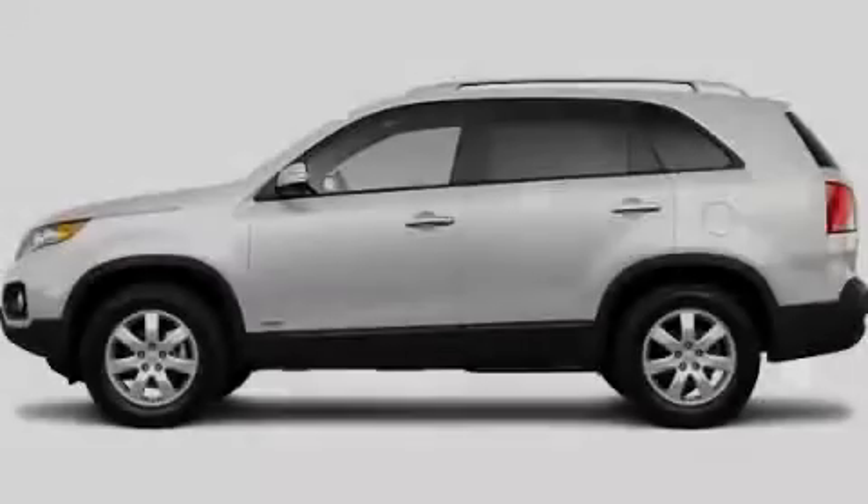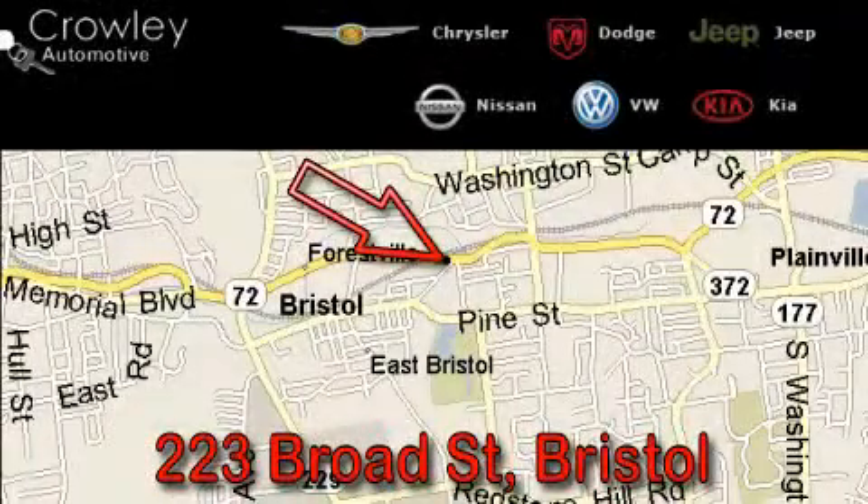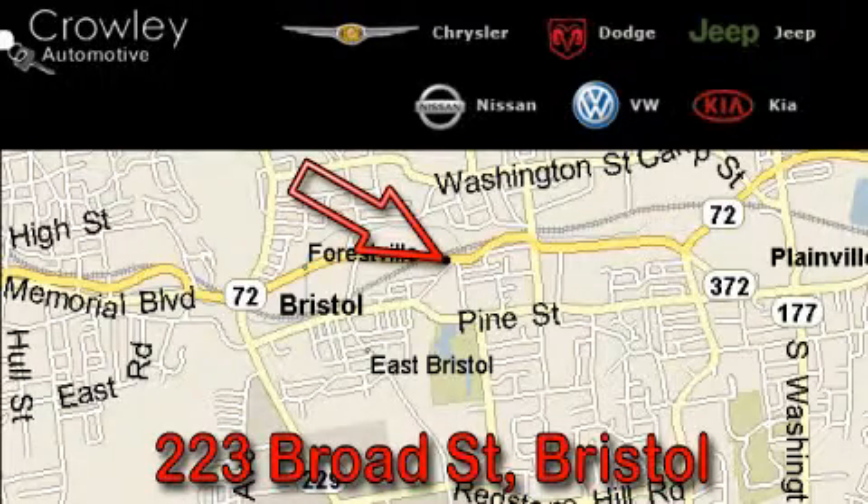Please call us today for more information on this great vehicle. Thank you for your interest in the vehicle. Please visit our website at CrowleyAuto.com for more information. We want to earn your business with hard work and integrity, and remember, if you have a problem, King Crowley wants to know about it.